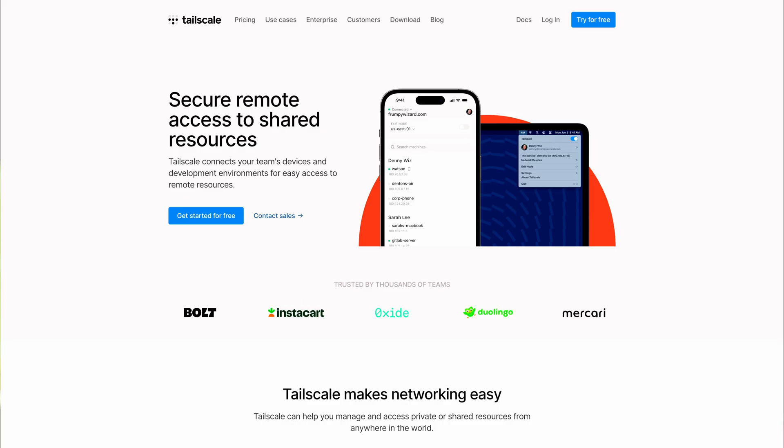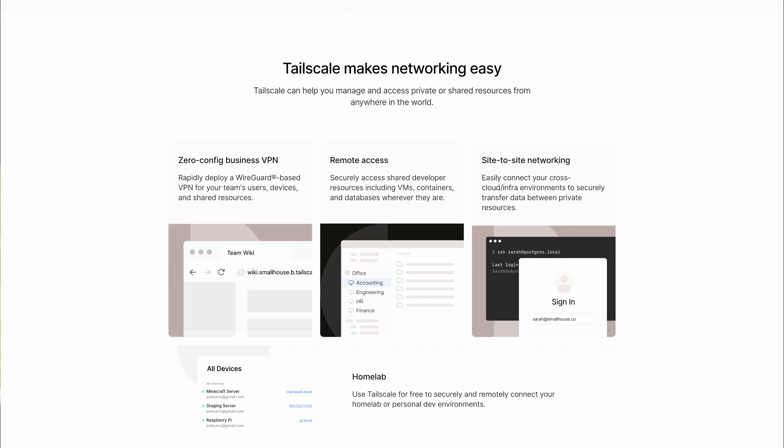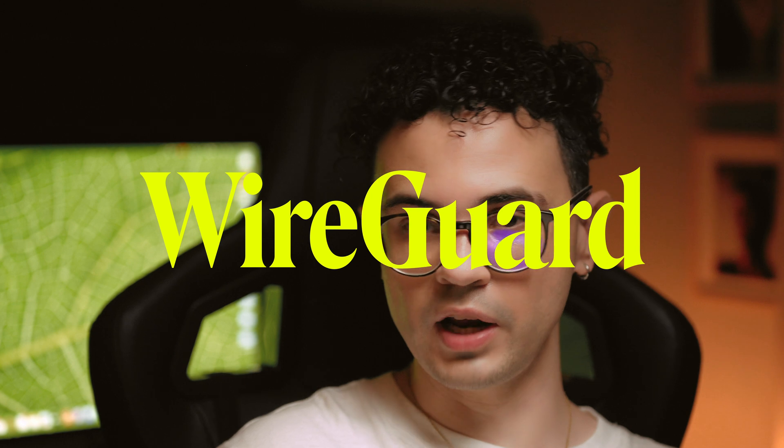Tailscale is essentially a VPN that allows me to access my home server from anywhere, as if I were home, providing all the same benefits — including ad blocking and access to my media — without any extra fees or monthly charges. In my case, I don't intend to use it for geoblocking, but you can set up exit nodes and access content from other countries if you need it. So if you're traveling and want access to content from where you live — say the UK or the US — and that content is geoblocked, you can easily set up an exit node and access everything as if you were there. All traffic goes through an encrypted WireGuard connection.